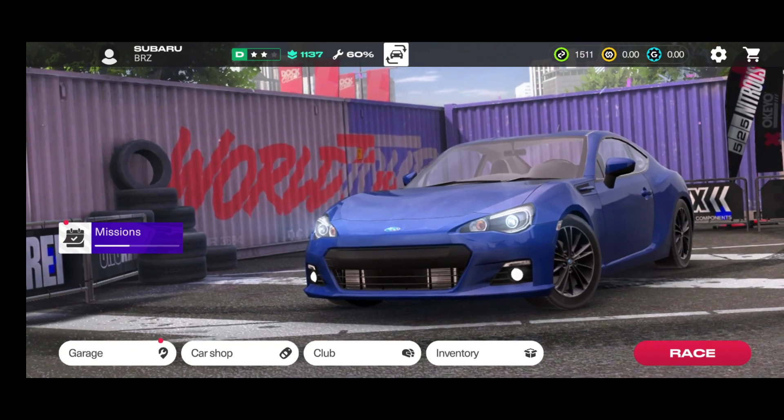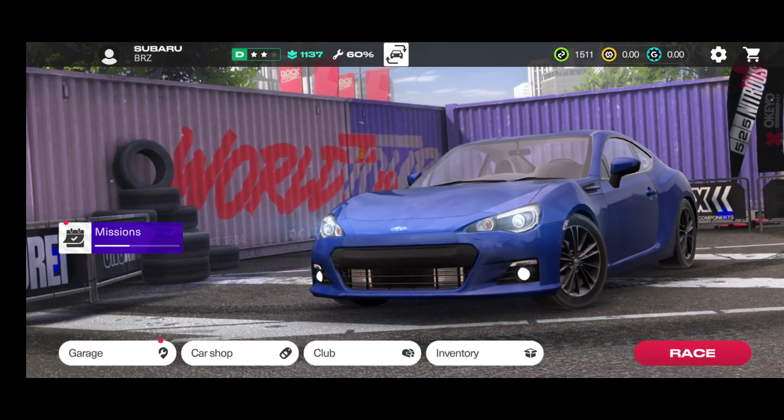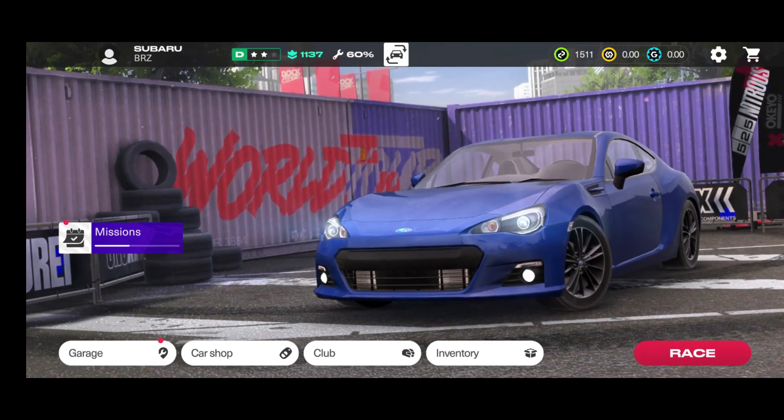Really cool ladies and gentlemen — this is Nitro Nation World Tour, a very first look at the car selection. I'm looking forward to seeing more. Have a pleasant day — this is your casual mobile gamer, and I'm out.